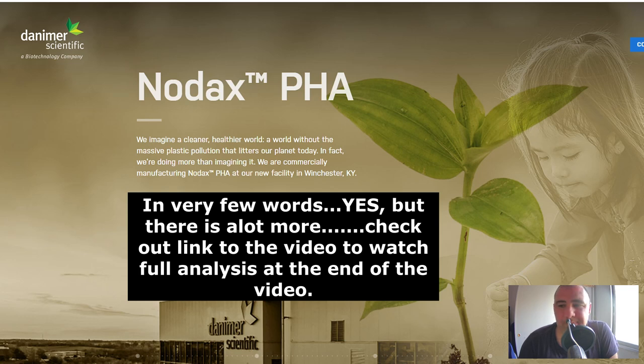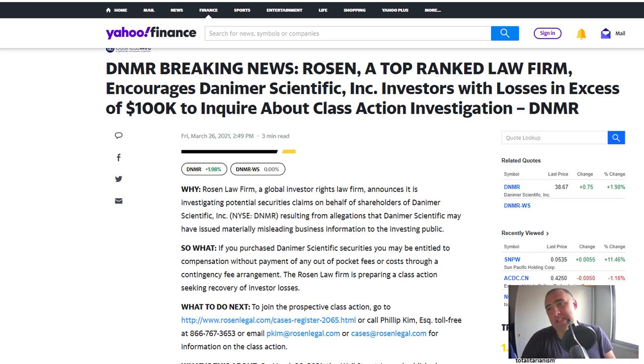This is very recent news, just a couple of days old. Breaking news: Rosen, a top-ranked law firm, encourages Danima Scientific investors with losses in excess of $100,000 to inquire about a class action investigation. The Rosen Law Firm, a global investor rights law firm, announced it is investigating potential securities claims on behalf of shareholders of Danima Scientific, resulting from allegations that the company may have issued materially misleading business information to the investing public.